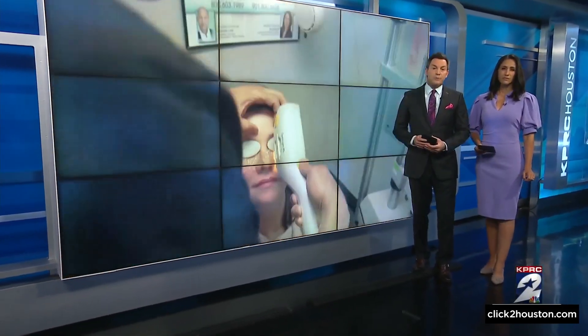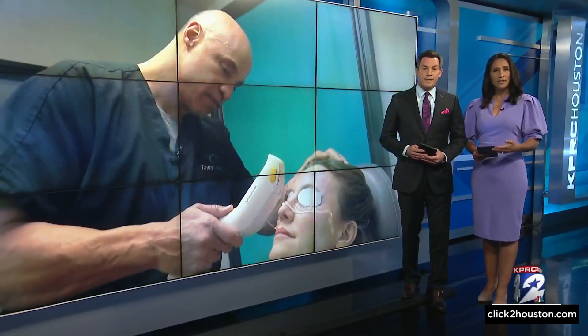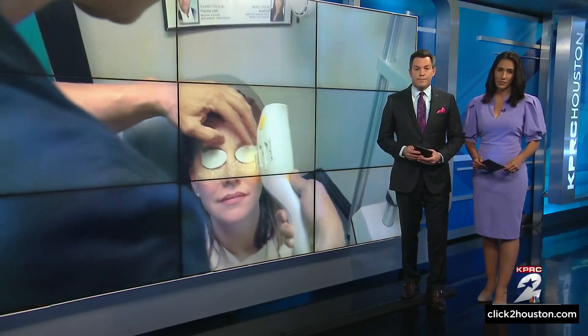About 16 million adults are living with dry eye disease across the country. Over-the-counter drops can provide temporary relief, but a treatment originally used to treat the skin condition rosacea is giving patients long-lasting relief.